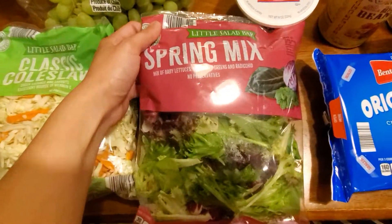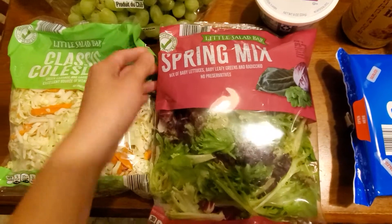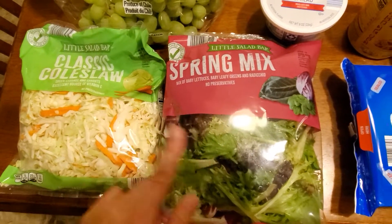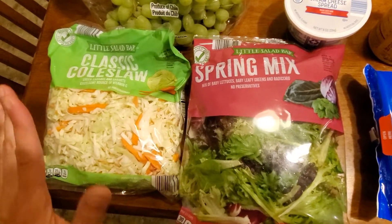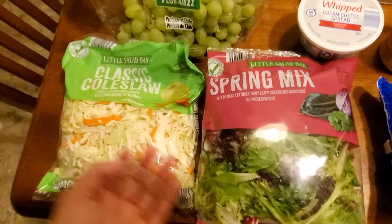Next thing was $1.99 for this spring mix. I like buying bagged lettuce and salads because it makes me use it quicker — you gotta do what you gotta do.